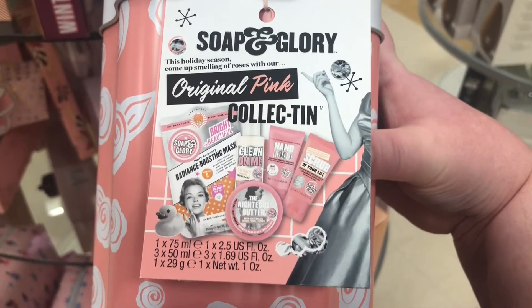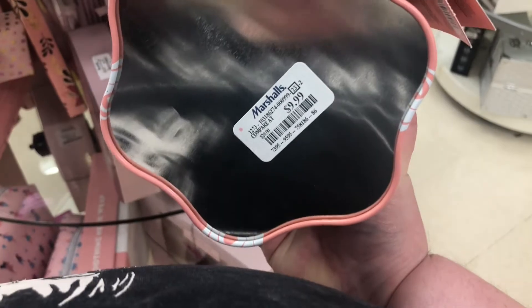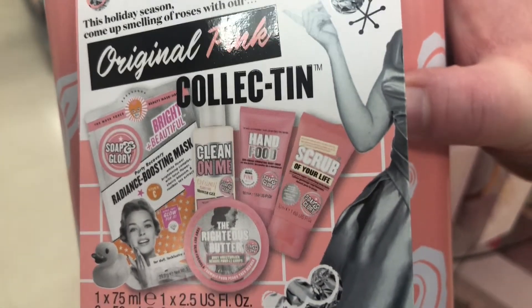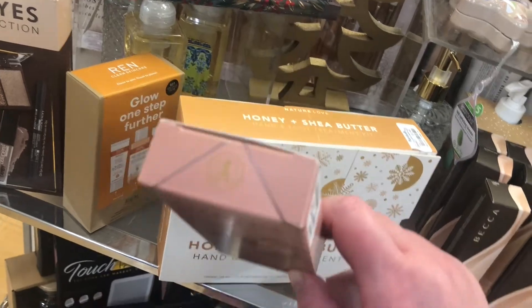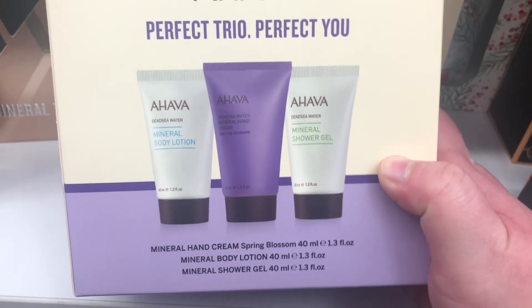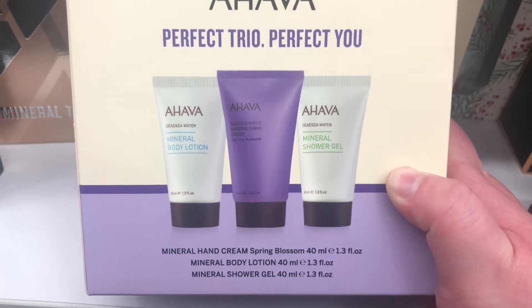I almost missed this from Soap and Glory — it's their holiday season 'Original Pink' collection gift set for $9.99, which looks like it comes with a scrub, hand cream, body wash or butter, and a mask. There's also an Anastasia Liquid Glow Highlighter Duo for $9.99. There's an Ahava set — looks like it comes with a mineral hand cream in spring blossom, a mineral body lotion, and a mineral shower gel — all minis — for $9.99.